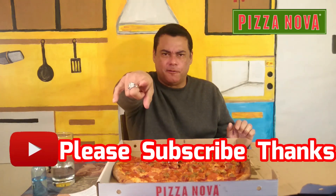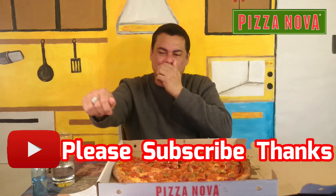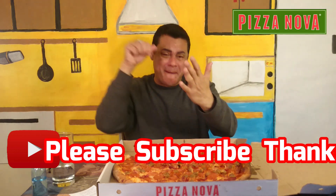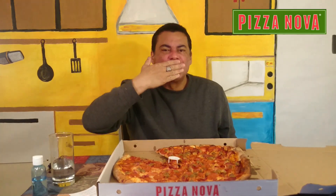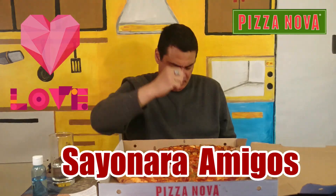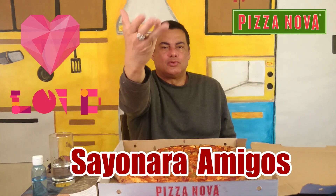And I'll see you guys soon again. Don't forget to subscribe and hit the notification bell. Smash that like button. I'll see you soon again. Love and respect for you, from here to you. See you soon, bye.